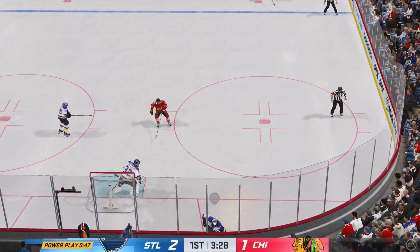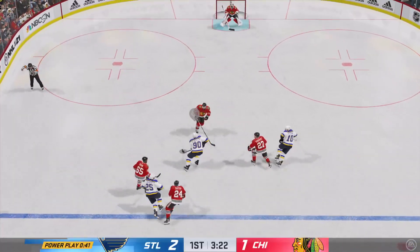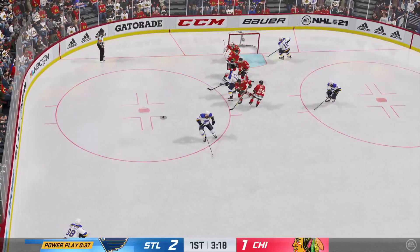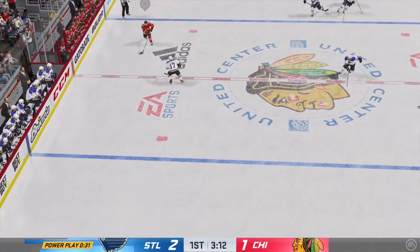Good clearing attempt to breathe from their own end as they get a fresh set of legs here for this man advantage. St. Louis gains the zone. Good defensive effort to poke it away. Fires one — and that's broken up. Chicago's going to be able to kill a few seconds off now with the puck.